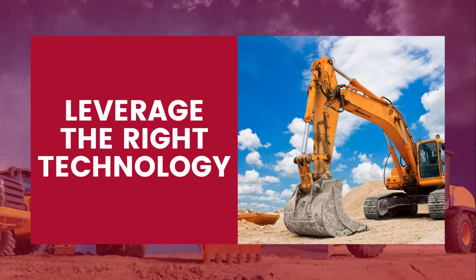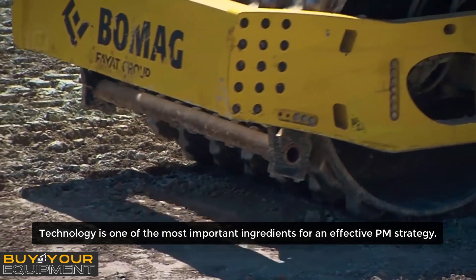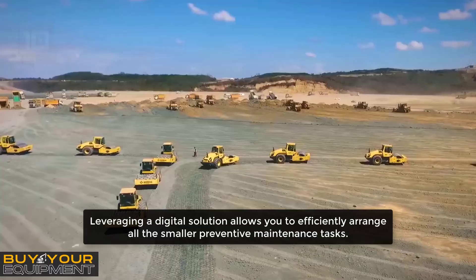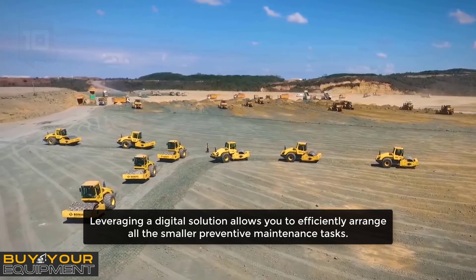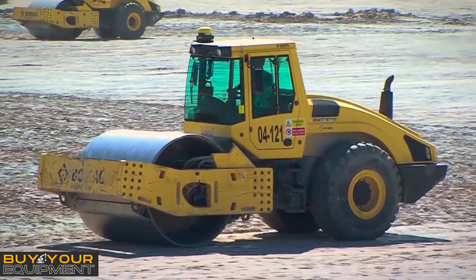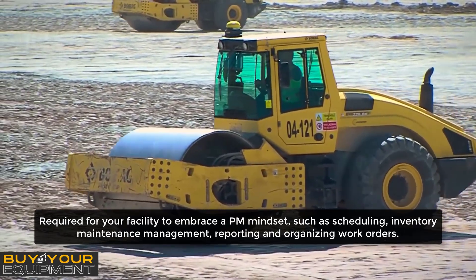Leverage the right technology. Technology is one of the most important ingredients for an effective PM strategy. Leveraging a digital solution allows you to efficiently arrange all the smaller preventive maintenance tasks required for your facility to embrace a PM mindset.